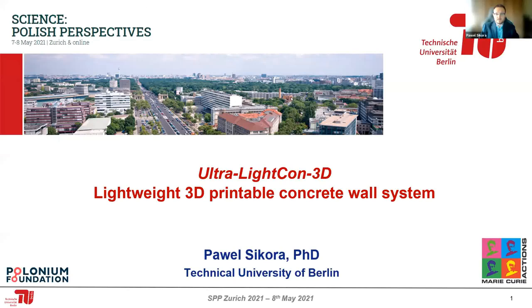Good afternoon. Thank you very much for joining my presentation, despite it being Saturday afternoon. I wanted to talk about my project related to the development of a lightweight 3D printable concrete wall system.